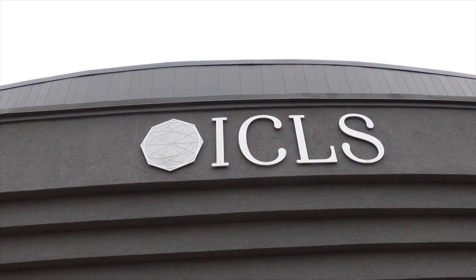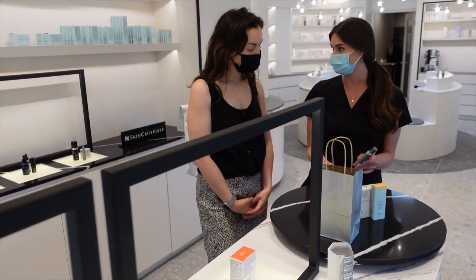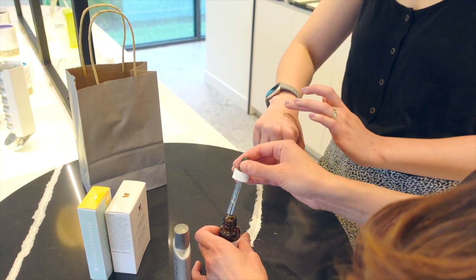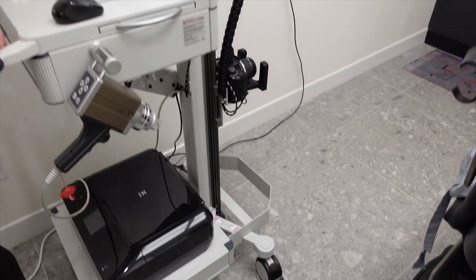This video is in partnership with ICLS, a plastic surgery and dermatology clinic located in Oakville, Ontario. I've had the pleasure of working with them over the years using their skincare products and services, and today I'm sharing with you a technology that helps in the early detection of skin cancer.